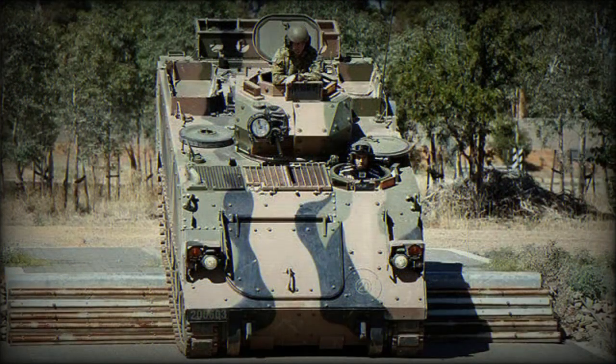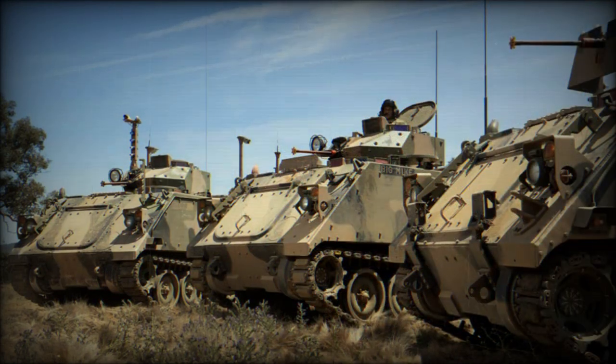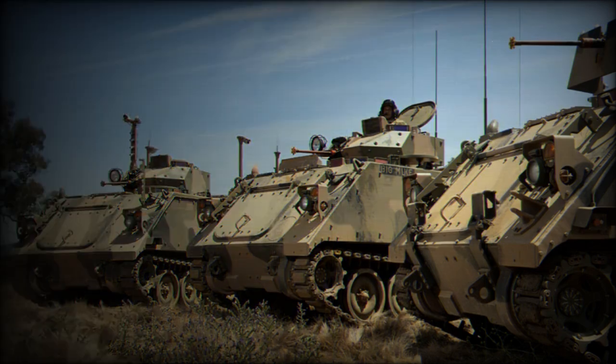The M113AS-4 armored personnel carrier is the most common variant. A total of 171 APCs will be rebuilt to this standard. However, this family of armored vehicles includes a number of other specialized variants.